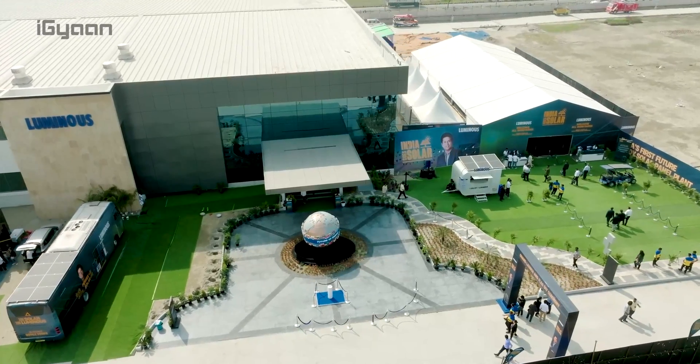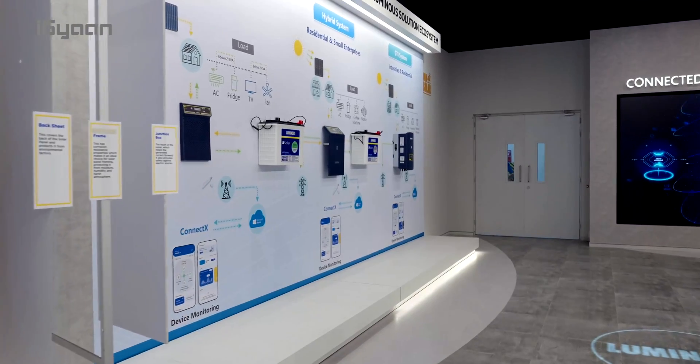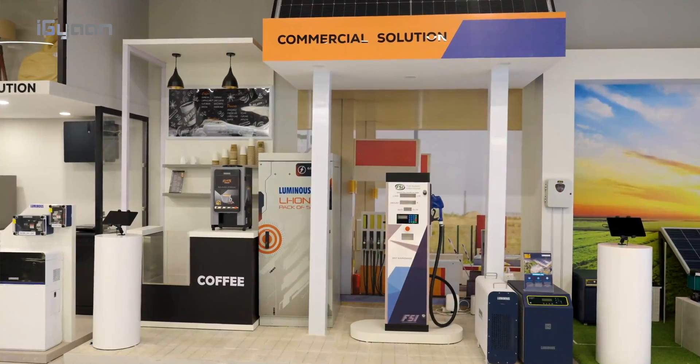Hi guys, we've been invited here to the launch of the new Luminous solar power plant in Uttarakhand. It's the largest solar manufacturing facility in Uttarakhand — a state-of-the-art facility that manufactures solar panels and provides a total end-to-end solution for solar. We're going to go inside, check out the launch and also check out the factory. So let's quickly get started.